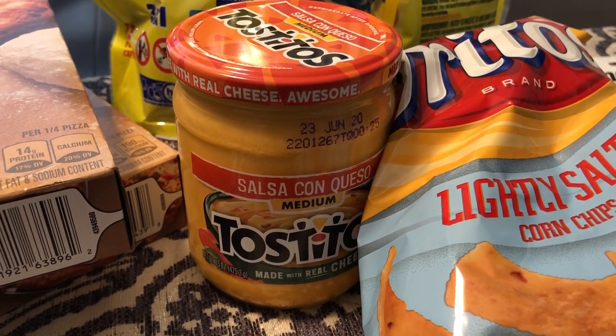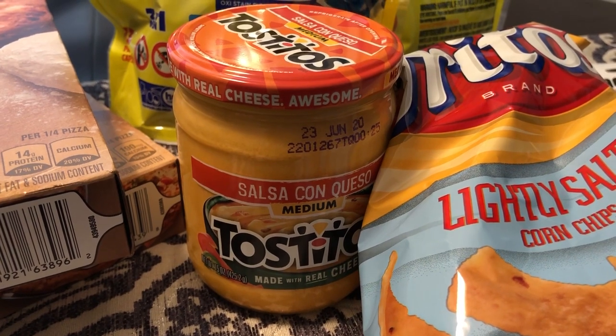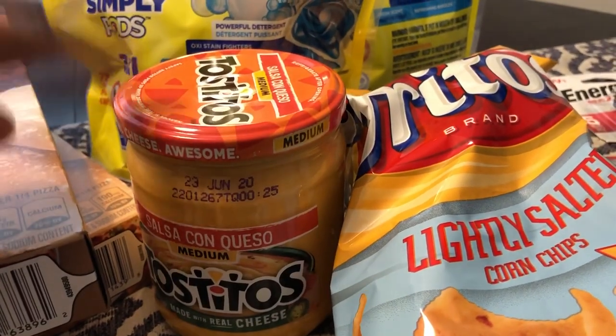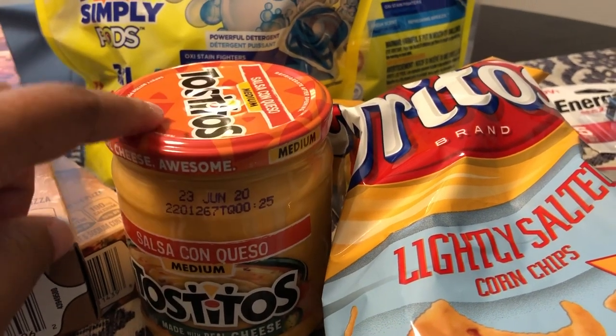I also picked up some Tostitos queso. I have tortilla chips in the pantry and we always have ground beef, so one night we're going to have nachos, but I didn't have any queso so I grabbed some.